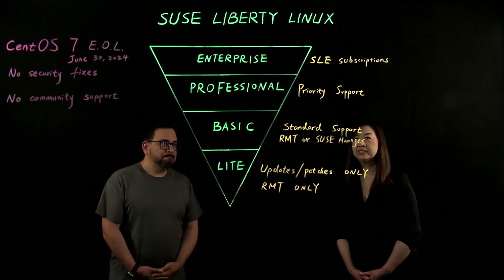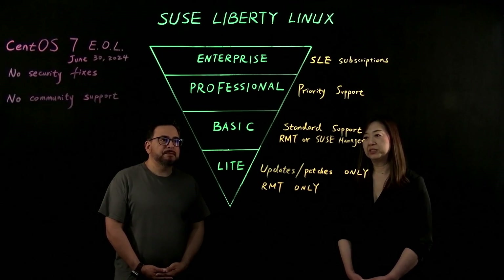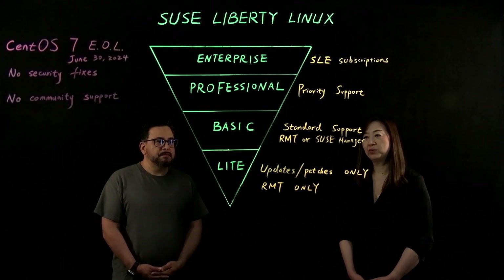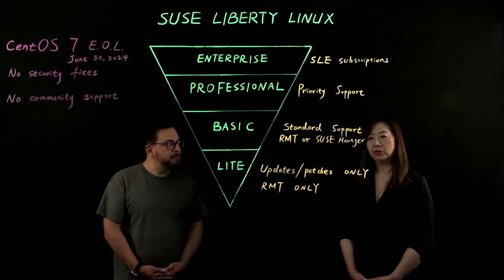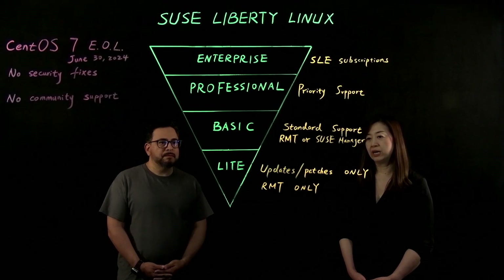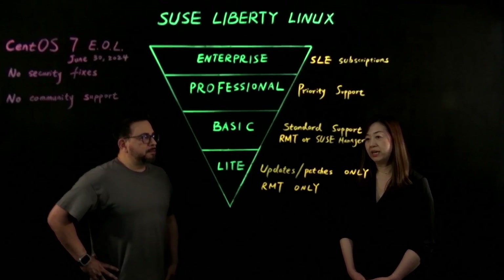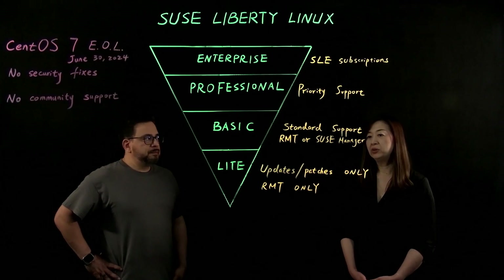SUSE Liberty Linux is offered in four options. The first one is Lite. It provides updates and patches only, which means customers cannot call SUSE support. The repos are configured through the RMT. RMT stands for Repository Mirroring Tool, which is a basic tool used to manage packages and updates.